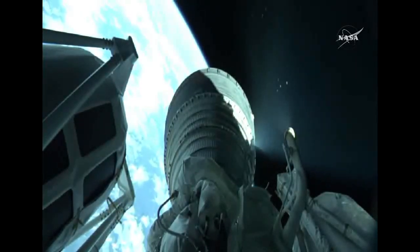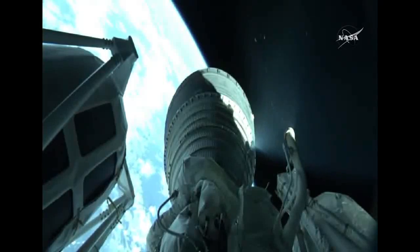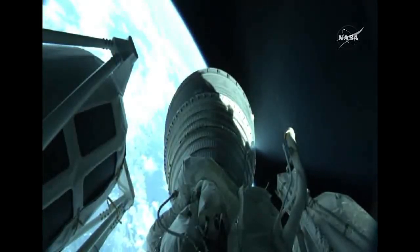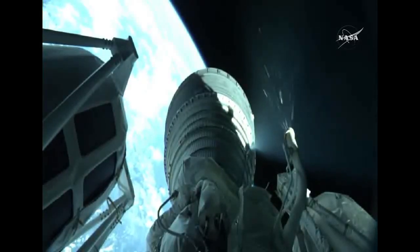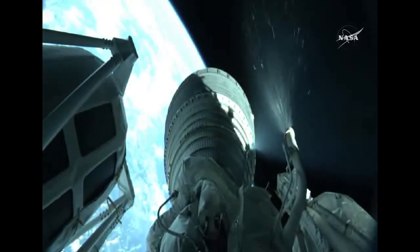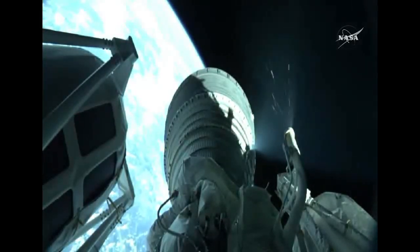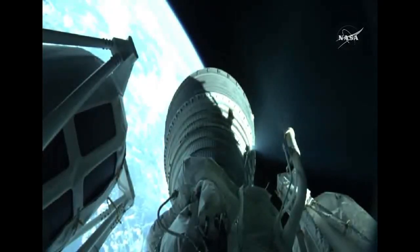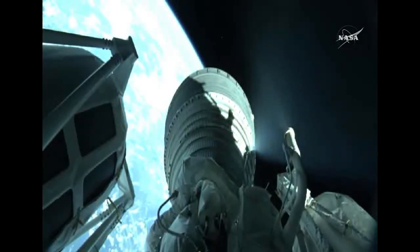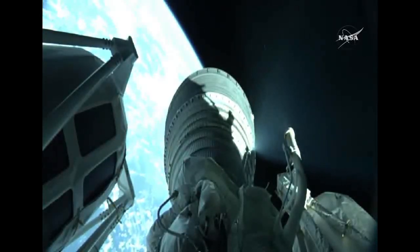Centaur upper stage continuing with its burn. The RL-10 is operating as expected, making slight modifications to the propellant utilization. Now passing 8 minutes, 30 seconds into flight. RL-10 continuing to perform very well, vehicle trajectory continuing down the middle of the range track. Centaur is now 187 miles in altitude, 1,080 miles downrange distance, traveling at 12,800 miles per hour.